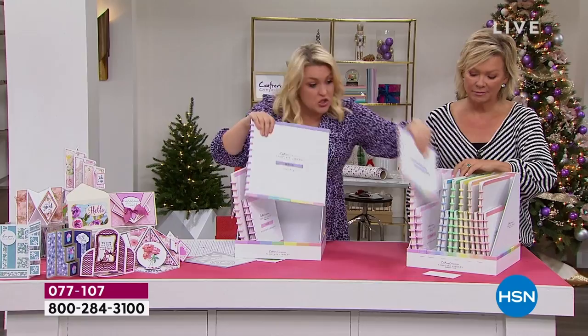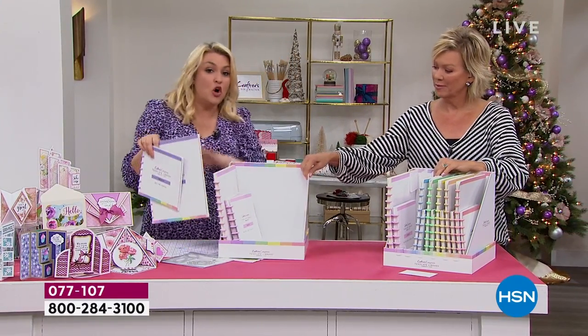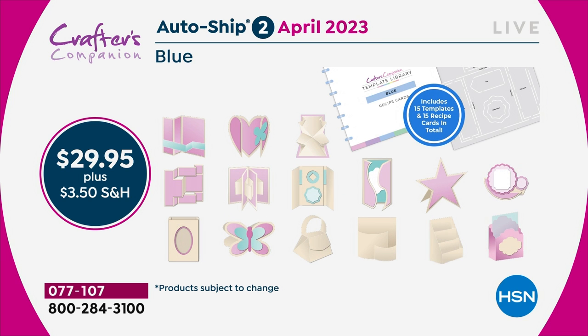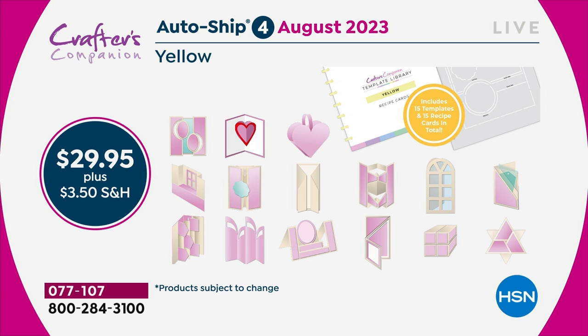In the original shipment, you are getting 30 templates and 30 recipe cards. Because you've got 30, you've got enough to last you through to February. Then in February, I'm going to send you the next 15 - things like teacup cards and mugs. And two months later you'll get the next shipment. You are going to keep adding every two months throughout the year to this complete collection, so that by the end of it you'll get to 120 templates.